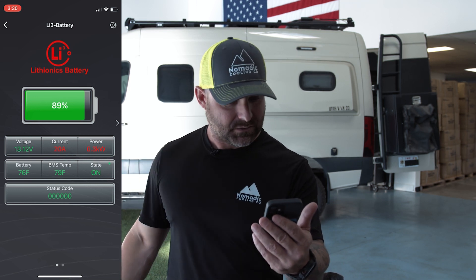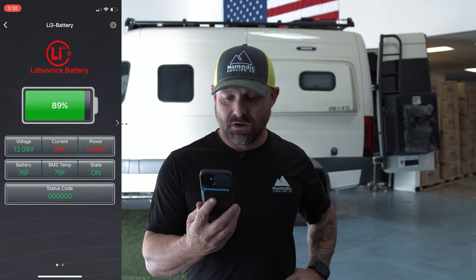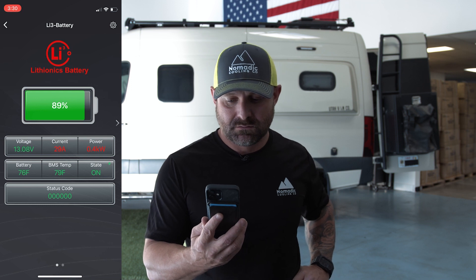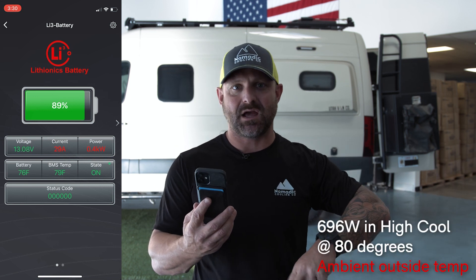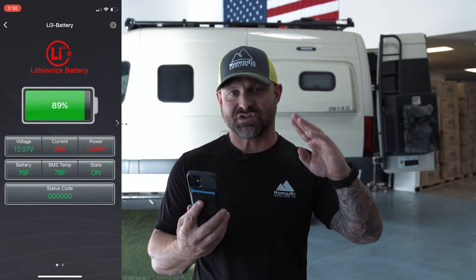Now we're going to full-blown high cool mode. You're going to see the amps start going up again. We're coming up to 28 amps, now at 29 amps — so basically 30 amps times two gives you 60 amps of consumption on the largest Nomadic Cooling air conditioner. This is the 100 amp compressor; it will use 100 amps in 100 degrees Fahrenheit in the worst weather possible. Right now we're at 60 amps at high cool.